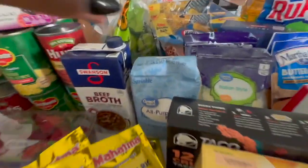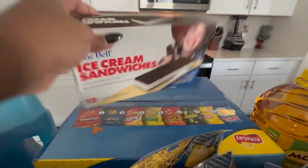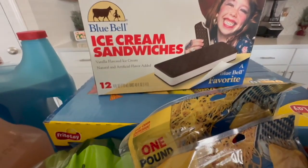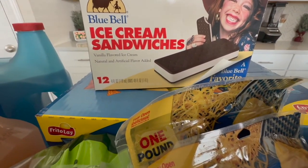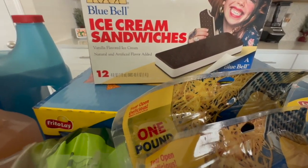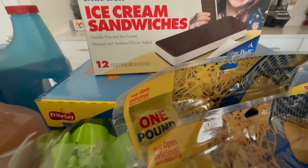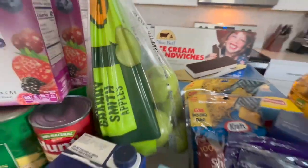We got some tomatoes and some flour. I did get the ice cream sandwiches this week — I completely forgot, and Jace reminded me that I forgot his strawberry shortcake ice cream bars that we've gotten every week. I did get the ice cream sandwiches by Blue Bell, so he has those this week. Hopefully next week we'll stock back up on the strawberry shortcake.